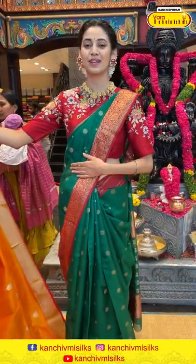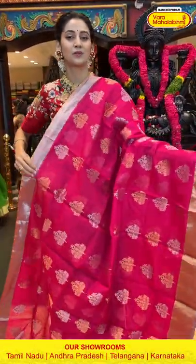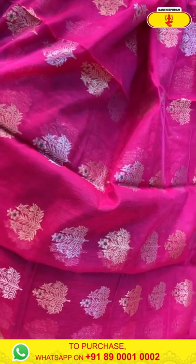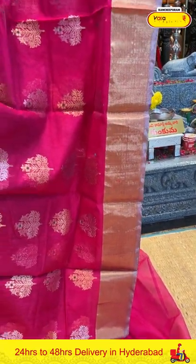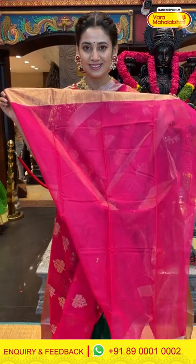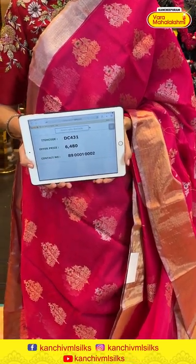Moving on to the next beautiful saree — a pink colored chanderi saree. The body has floral butties in gold and silver zari creating a lovely contrast, with added thread work detailing in green color giving a pop of color. The border has gold zari kadi with a silver zari edge. The pallu has gold zari lines. Item code DC431, weaver's price ₹6,480. Send the screenshot to 89001 0002.